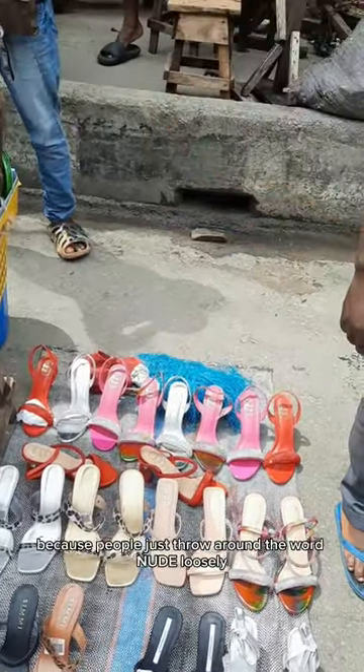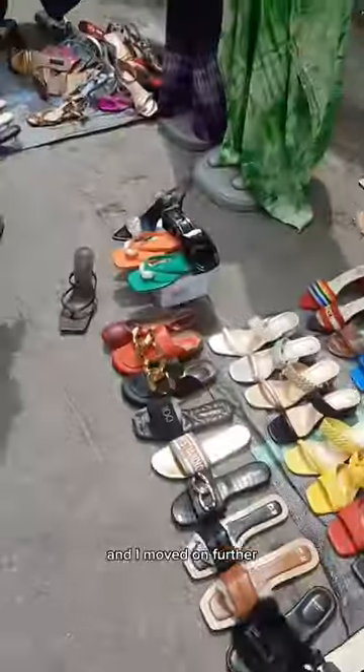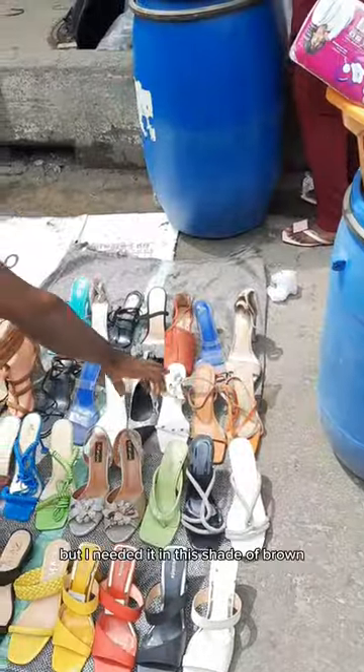The specific color of brown I was looking for is something that would match my shade, because people just throw around the word 'nude' loosely — and nude is subjected to your skin color. I moved on further and I saw this particular black shoe that I liked.